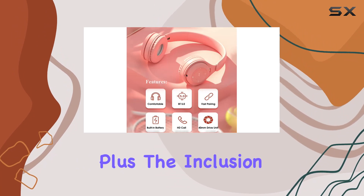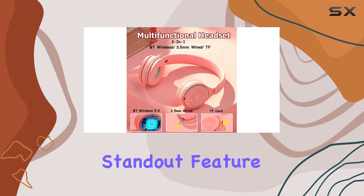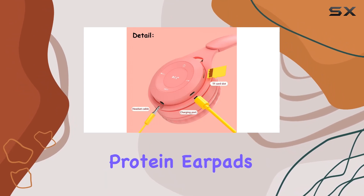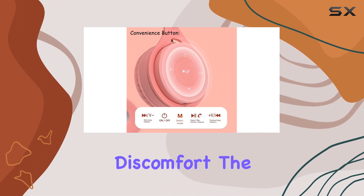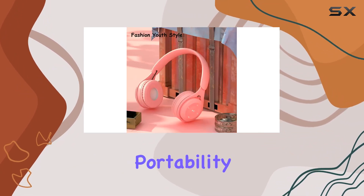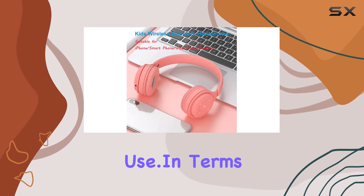Plus, one standout feature is the comfortable leather ear pads, making sure that your kids can enjoy their music for extended periods without discomfort. The folding storage adds to the portability, making these headphones a practical choice for on-the-go use.